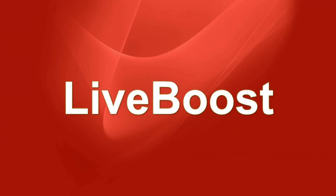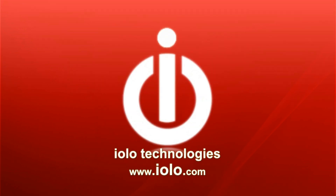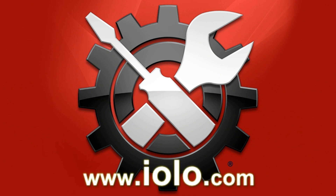LiveBoost: proprietary technology you can only get in System Mechanic. Brought to you by Iolo Technologies. More information at www.iolo.com.